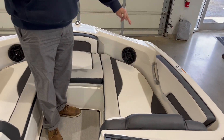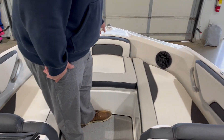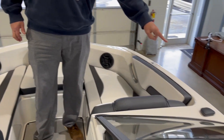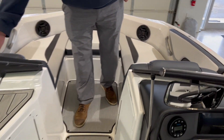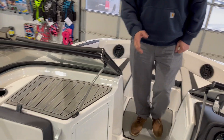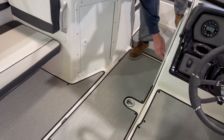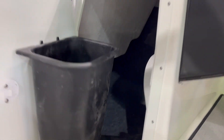Up front you have a large area of seating, port to starboard, with a removable center seat cushion. The GPS puck is mounted right here. You're going to have a walk-through windshield with a shutting window. You can snap in flooring here on the boat, and there's storage underneath with a nice, comfortable trash can.